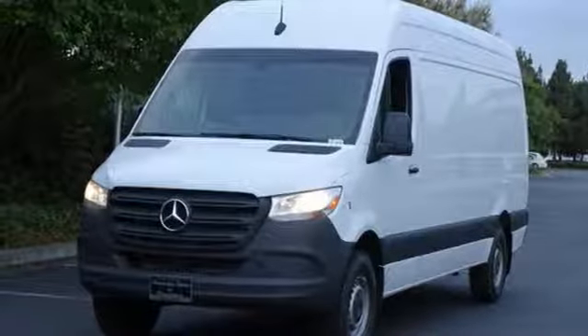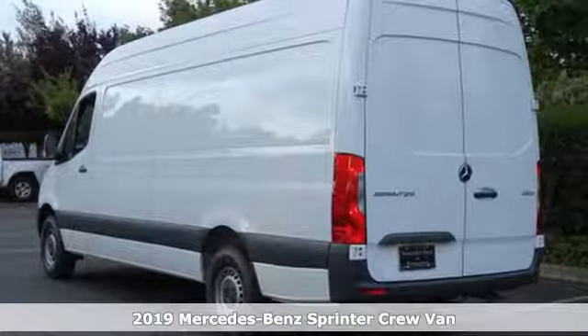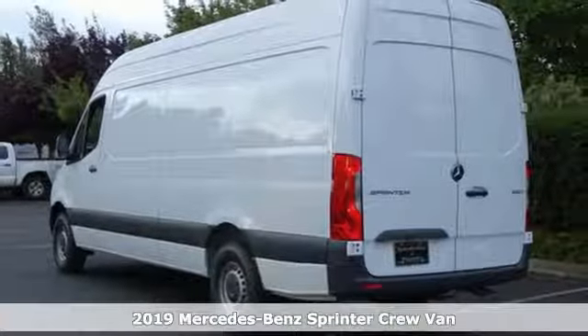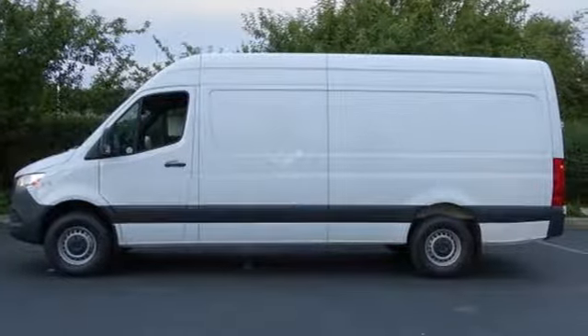It's a new 2019 Mercedes-Benz Sprinter Crew Van. Bring your crew and all their gear to any job in this flexible Sprinter. It's equipped for all your driving needs and wants.